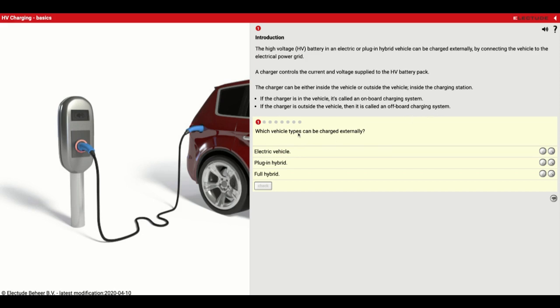Which vehicle types can be charged externally? We are talking about electric vehicles and plug-in hybrids, but not full hybrids. It has to be either a pure electric vehicle or a hybrid that is capable of being plugged in. A lot of them just recharge themselves as they drive.